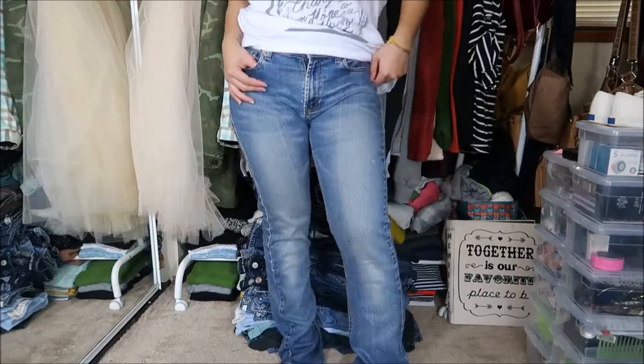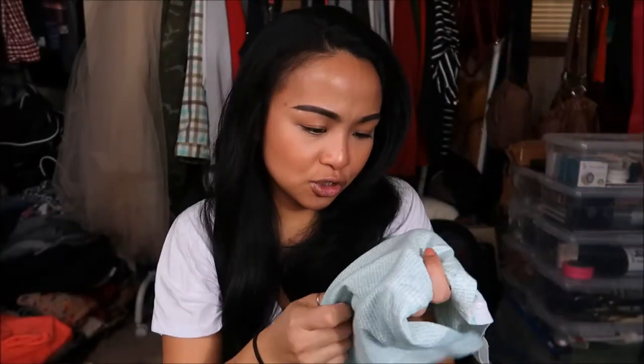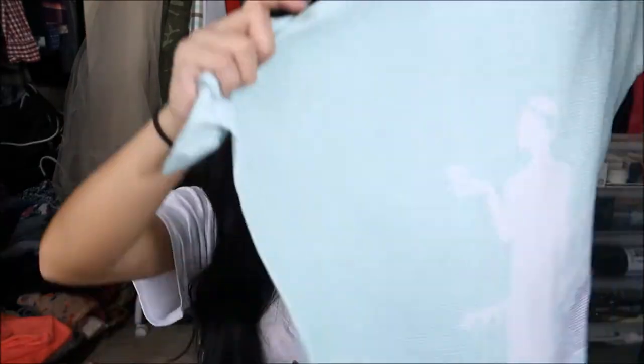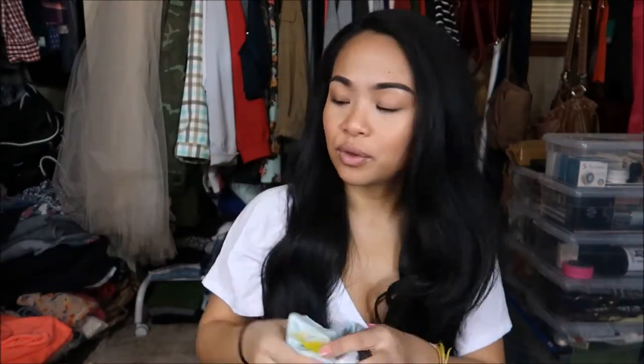The next thing I have is by Litograph in a size medium. I thought it was pretty cool because it has little words on it — it looks like a book that's printed all over the shirt. That's pretty cool. This was originally $3.99 but I got it for 25 cents.